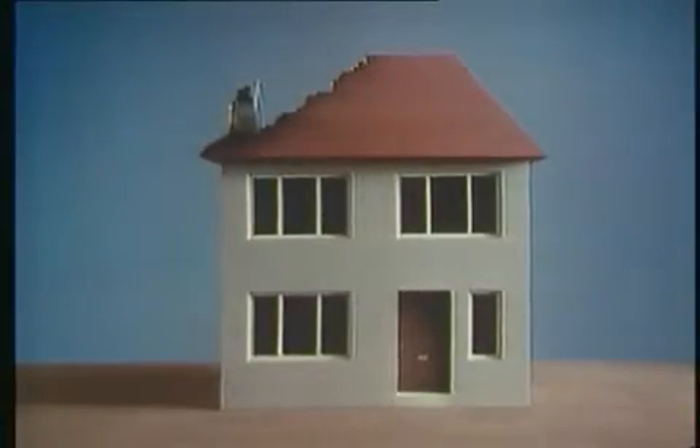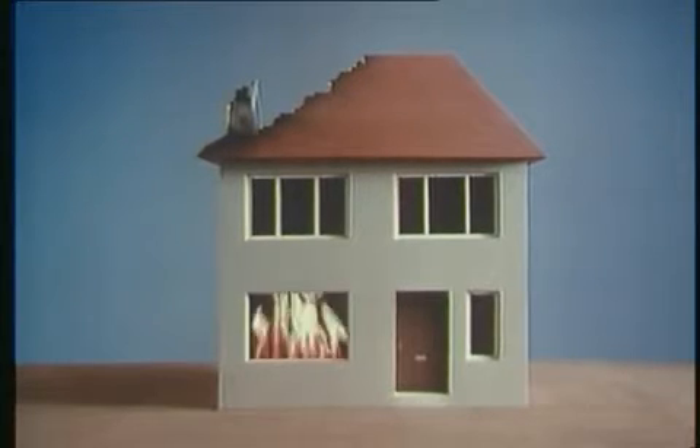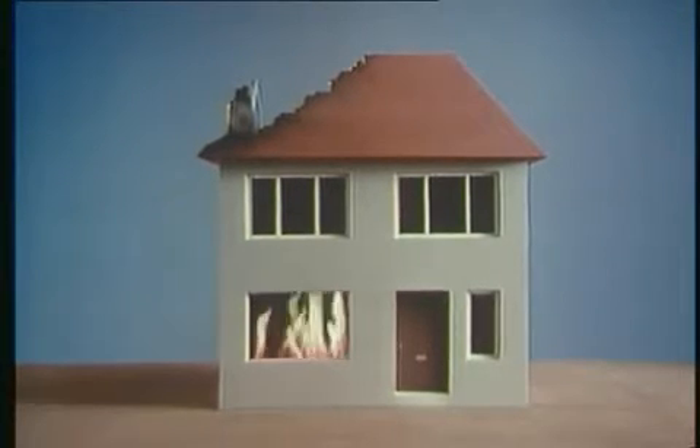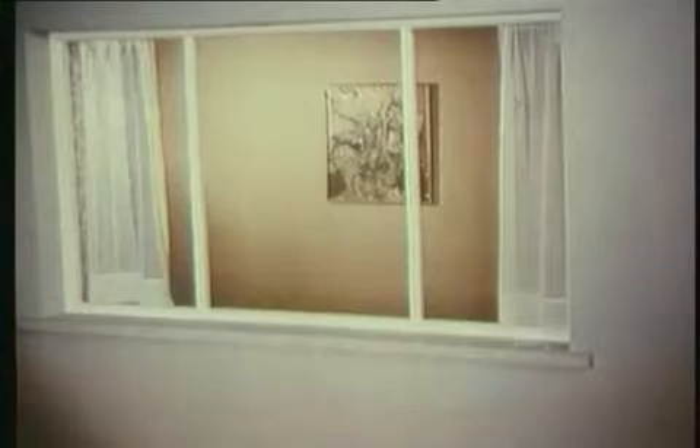A nuclear explosion produces intense heat, which can get through unprotected windows and set fire to things in your home. But there are steps you can take now to cut down the risk. First, whiten your windows with white paint.